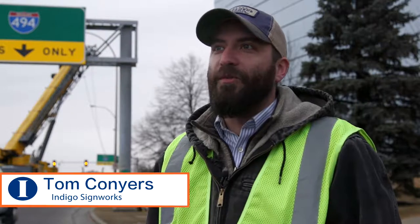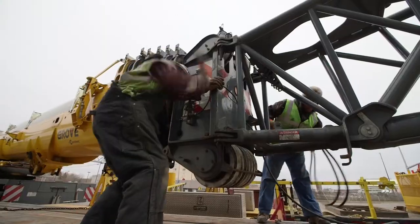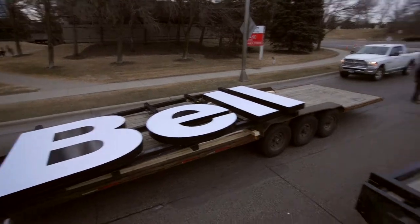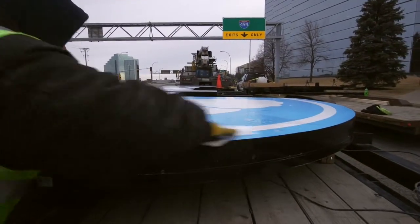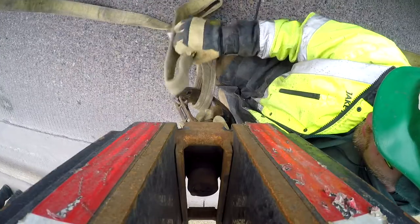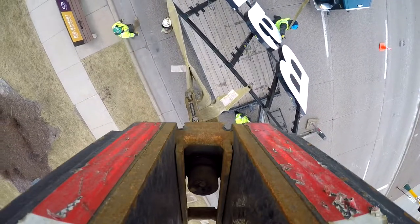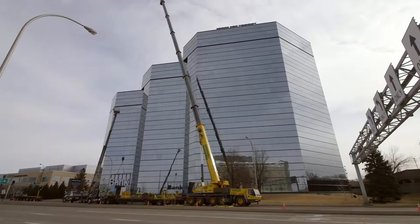We are setting up the Bell Bank channel letters on the old Northland Plaza building, now Bell Plaza. We're going to do it in three different sections: Bell is on one section, the logo in the middle, and then Bank on the other side. There we go.